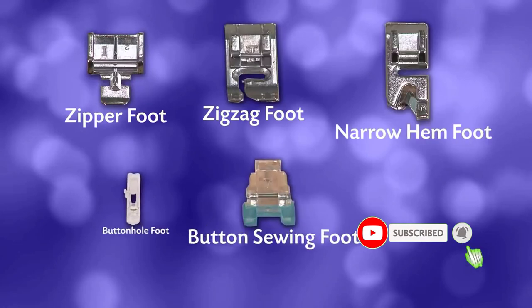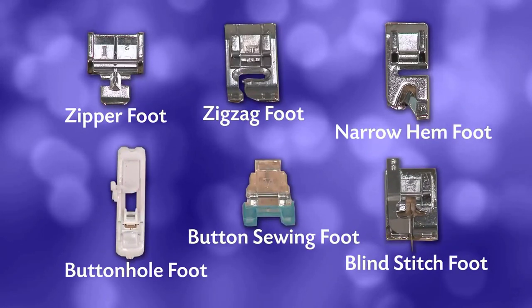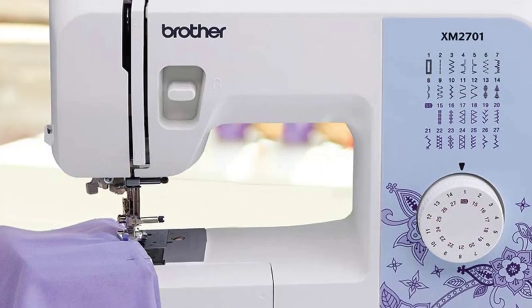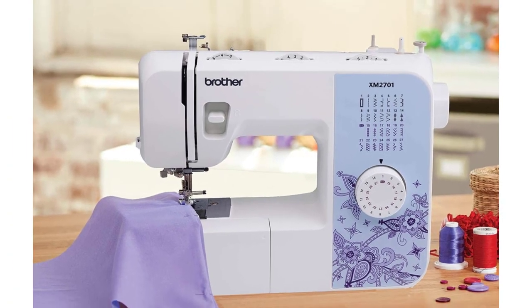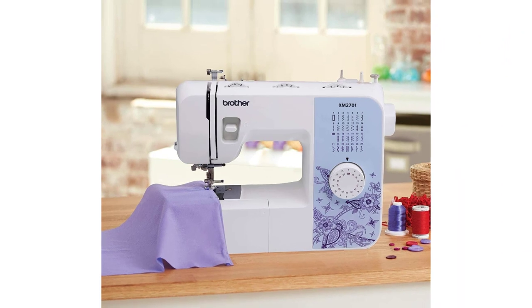The machine also comes with a full instructional DVD that will help you learn how and why this machine can, in fact, be suitable for the lighter end of the scale when it comes to more heavy-duty projects like upholstery.